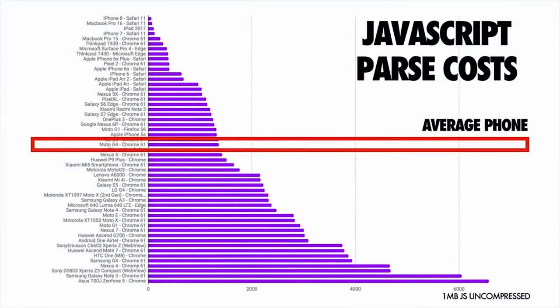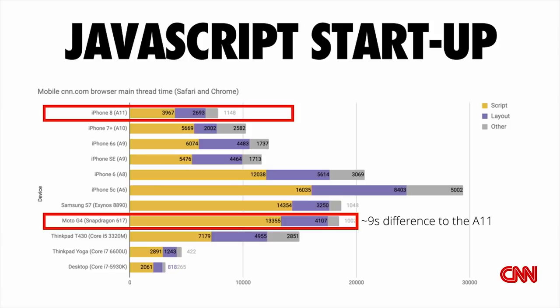Here's a breakdown of how long it takes to parse JavaScript across different device types. At the top, high-end devices process it quickly. At the bottom, low-end devices. In the middle, average phones like the Moto G4 or G5. For a practical example: the JavaScript startup time for CNN.com on an iPhone 8 with its A11 chip takes nine seconds less to process than on an average phone. Nine seconds quicker to become interactive.